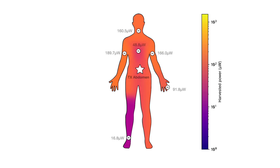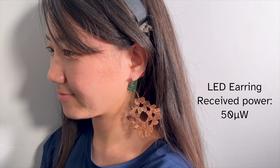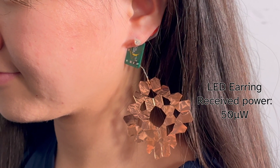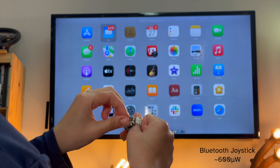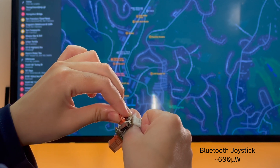Using this power budget, we created a set of proof-of-concept applications. Starting simple, we can charge and discharge a capacitor to blink an LED integrated into a piece of jewelry. However, much more versatile is to power a microprocessor with digital and analog I/O, as well as the ability to drive displays and actuators, and communicate wirelessly.